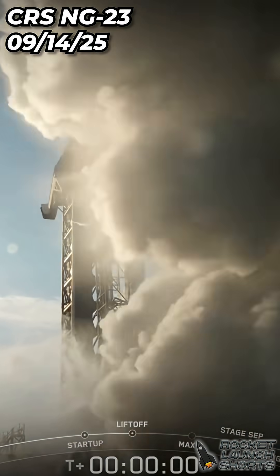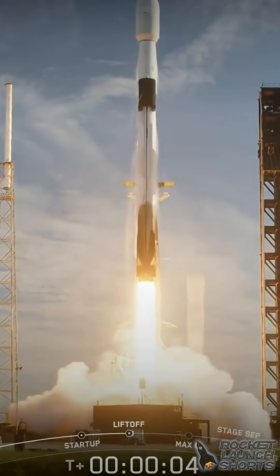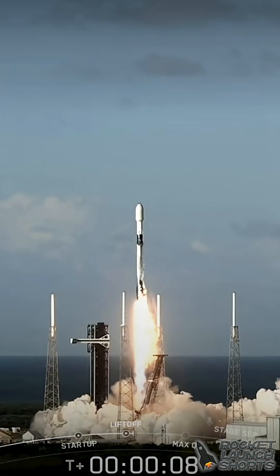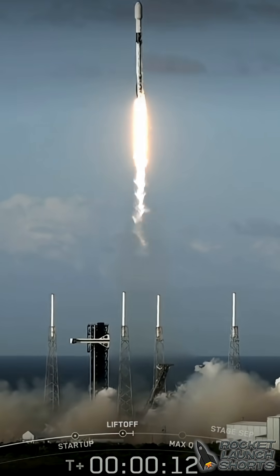One, engine full power, and liftoff. Go Falcon, go Cygnus. And liftoff — Falcon 9 and Cygnus take flight.